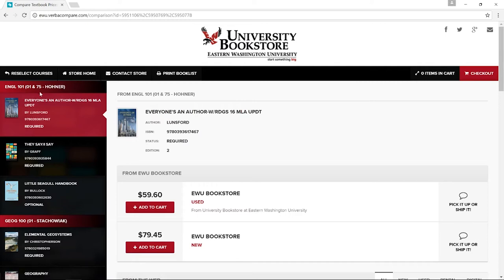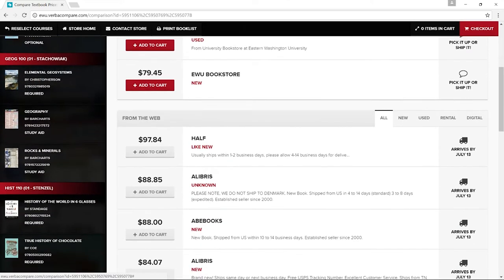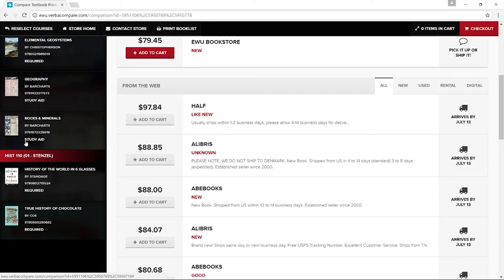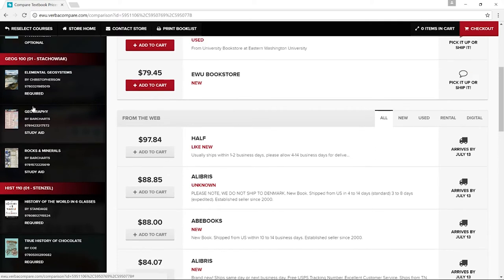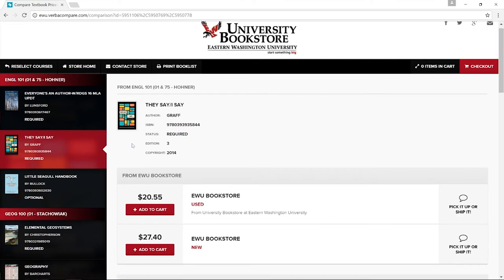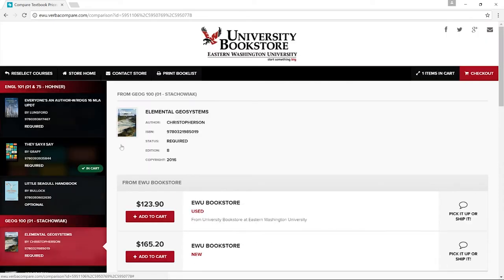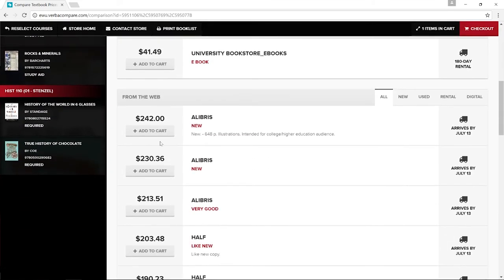Step three: the textbooks for your course will appear on the left side of the screen with different purchasing options on the right. Be sure to read any notes that appear above your course materials. Not all of the required materials are things you need to purchase — some are online access codes, course packets, as well as the actual textbook needed. Now you can select the book from your reading list. The EWU bookstore shows its prices compared to other online retailers. You can select books from any retailer based on price, condition, and timeliness of delivery.